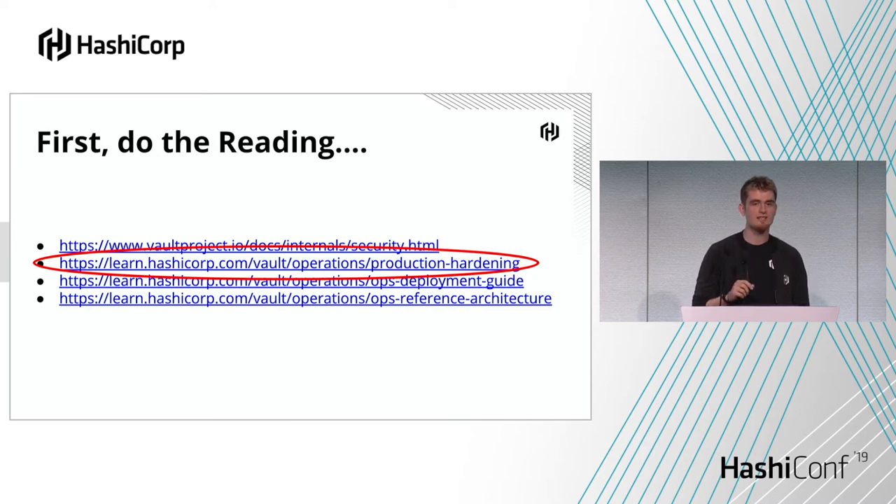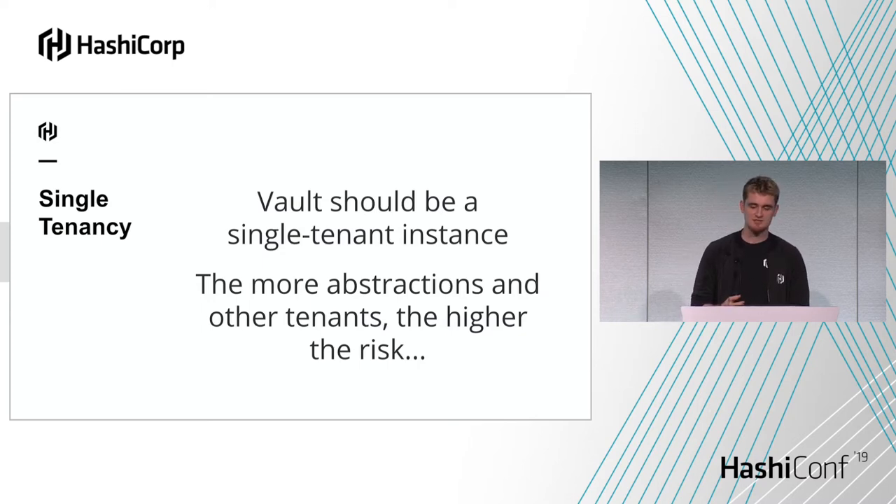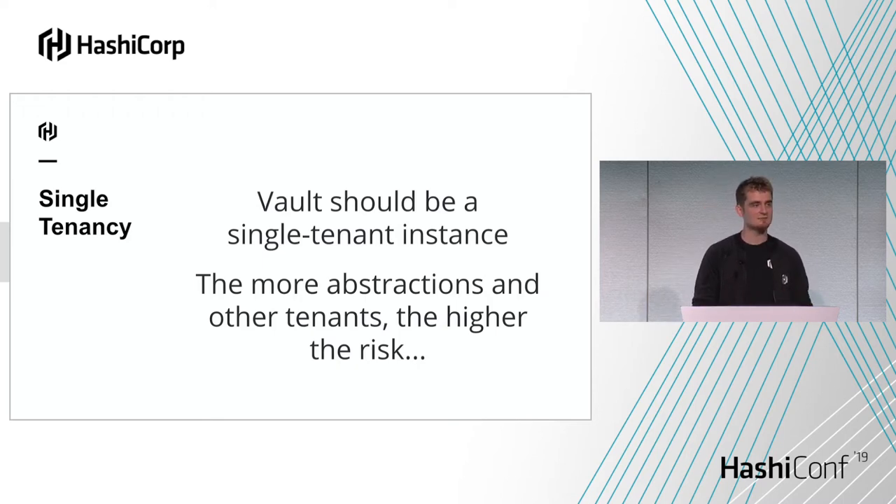The production hardening guide goes into specifics about how to actually deploy and harden a Vault infrastructure. The first concept is single tenancy — Vault should be the only main process running on the machine, reducing the risk that another process could interact with Vault if the machine is compromised. We also talk about single tenancy in terms of the abstraction layer: bare metal, then VMs, then containers. As you go up the abstraction levels, the higher the surface area of attack can be. That's not saying we don't support Vault on containers — it's just good to understand that each level increases that risk.